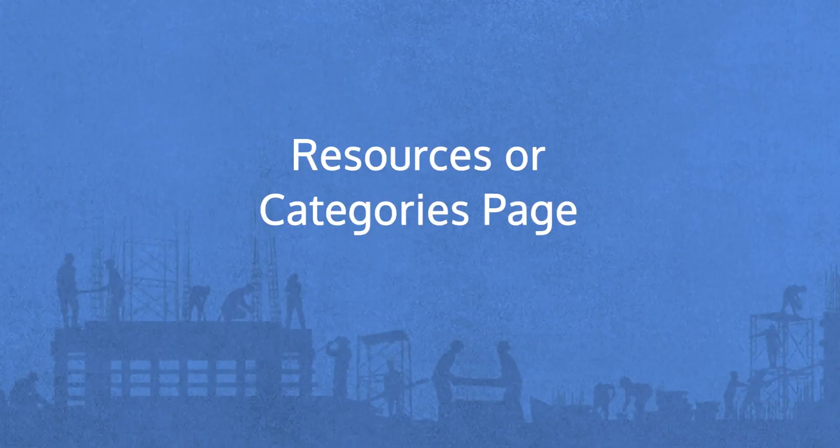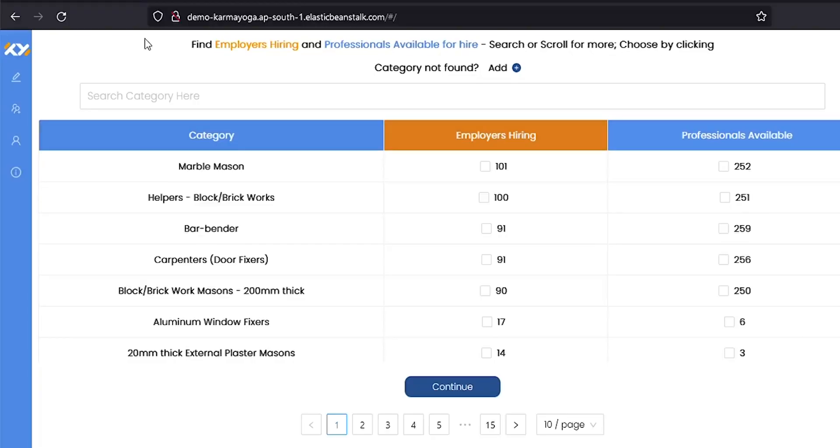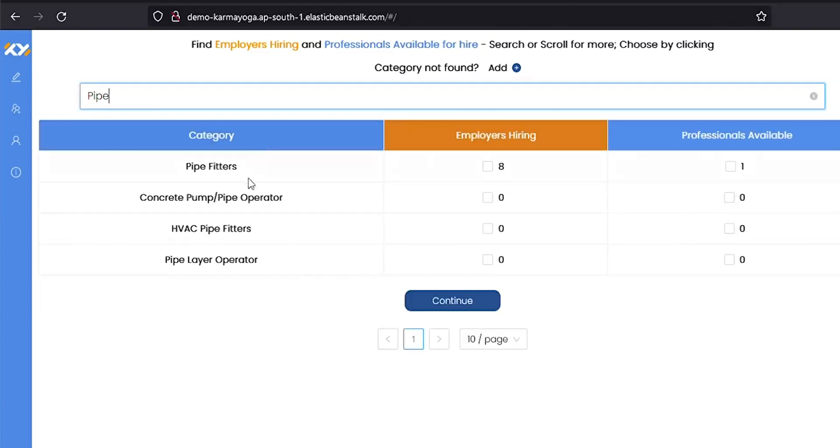After you have signed in, you are taken to the category or resources page. This page lists the transaction services that are already in demand and those persons providing the services or trades available for hire. On this page, those looking to hire can click on checkboxes under the orange column and those providing services under the blue column. Below the listing, you have page numbers in boxes. Use that to navigate to other pages containing other trade services in case your requirement does not appear on the first page. You can also search categories here by typing the name of the trade.